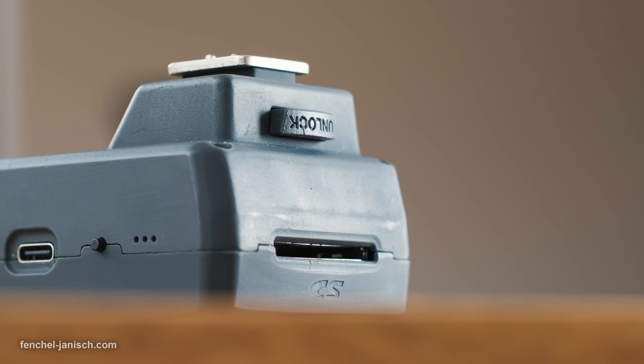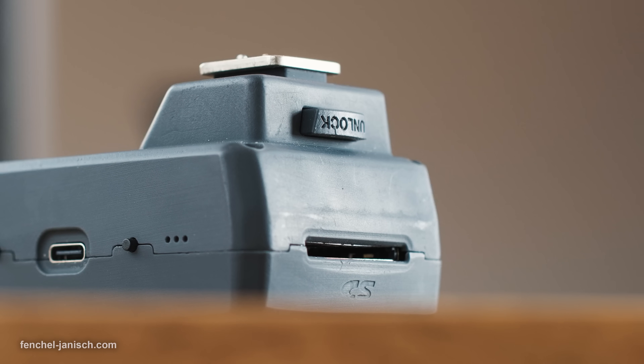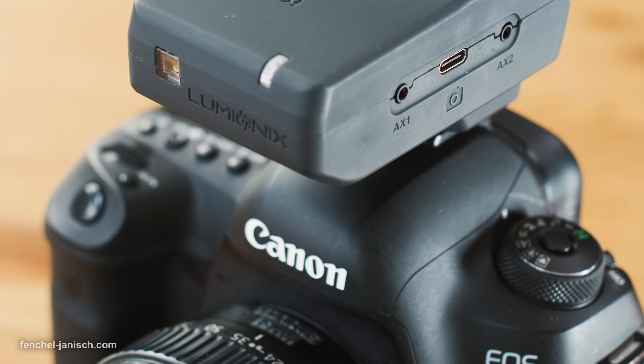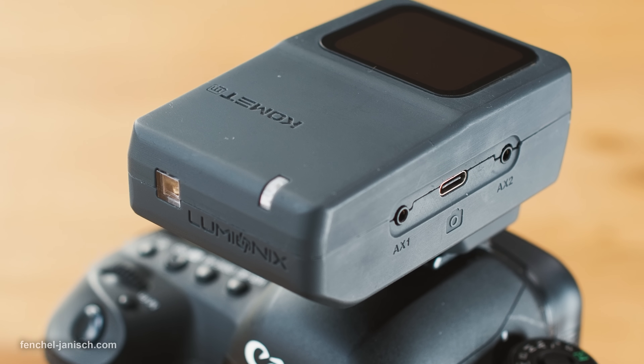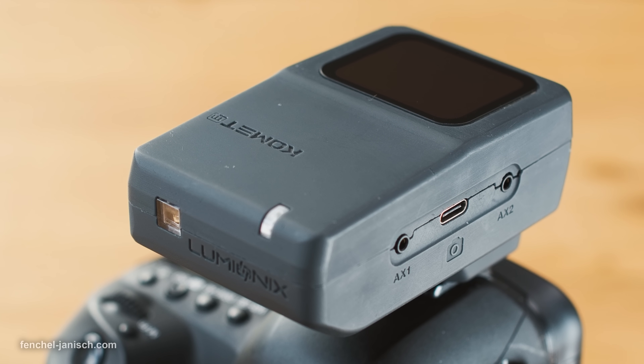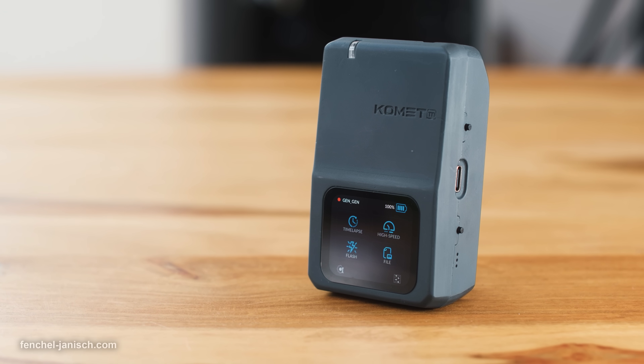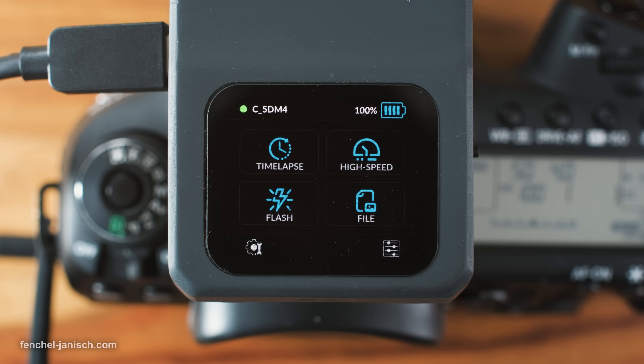Below is a button to unlock the hot shoe to avoid an accidental loosening of the device when being mounted on a camera. The Comet is compatible with a variety of Sony Alpha cameras but also Canon and Nikon DSLRs and can be mounted on to the camera's hot shoe. For our test we used the Canon 5D Mark IV. The camera needs to be connected via USB first before turning it on for the Comet to recognize the specific model. Once the device has booted it will display a green dot to indicate the recognition of the camera.